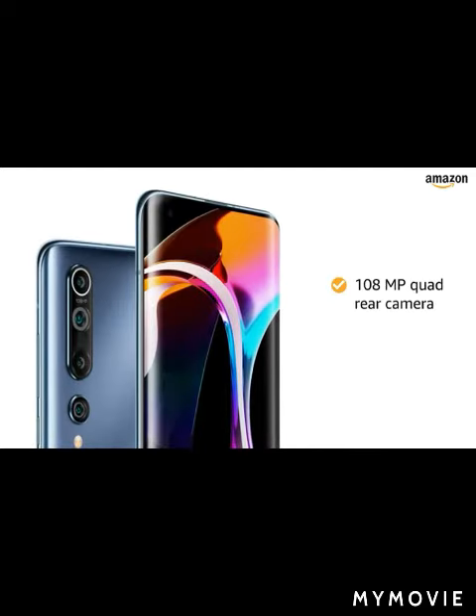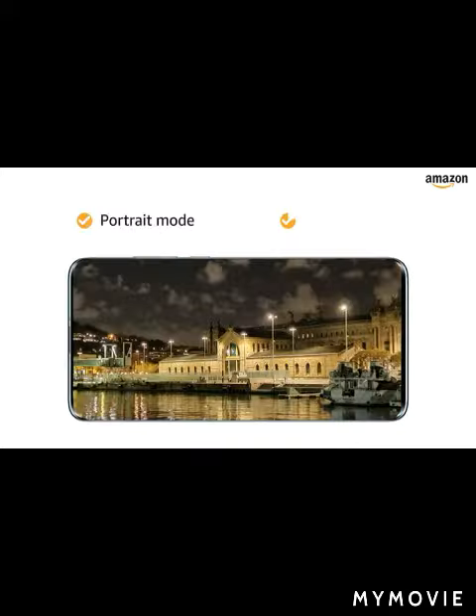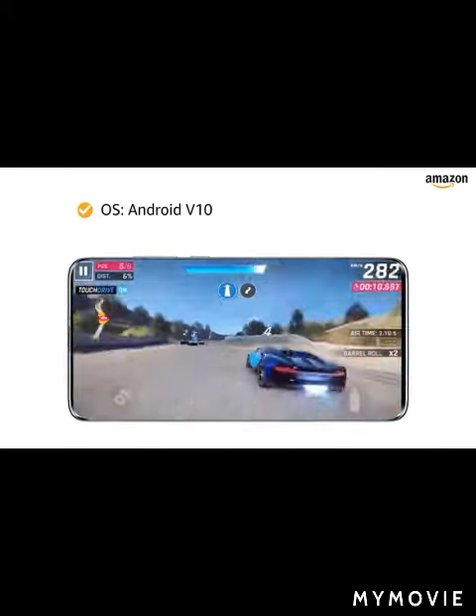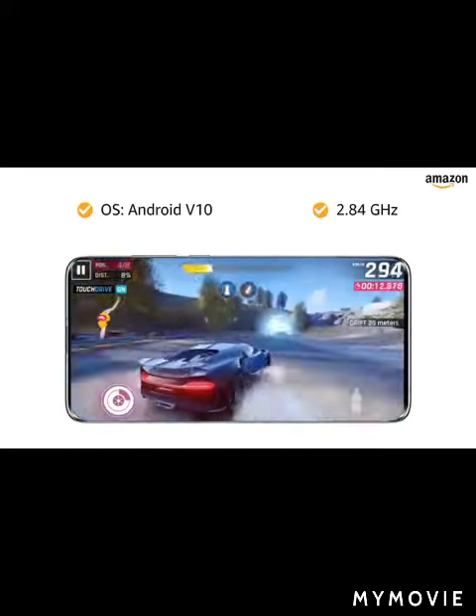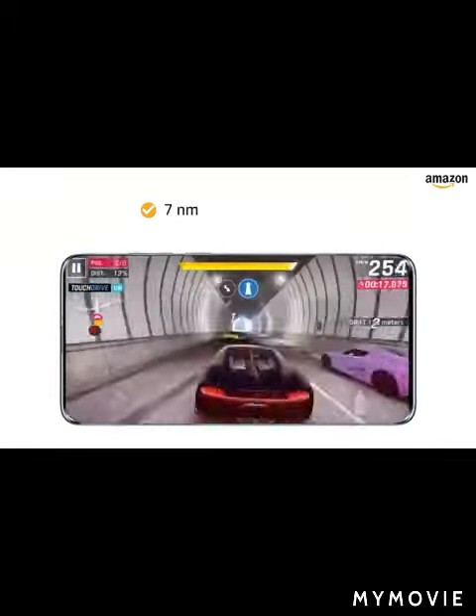The 108 megapixel quad rear camera is equipped with OIS, portrait mode, night mode, and AI scene recognition for your convenience. The Mi 10 is powered by Android 10 with a 2.84 GHz Qualcomm Snapdragon 865 7-nanometer octa-core processor.